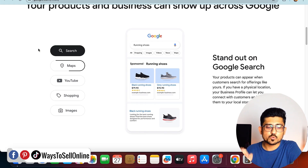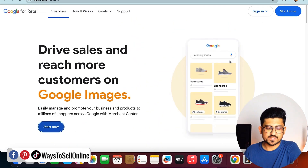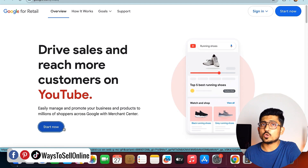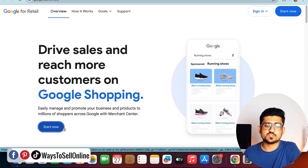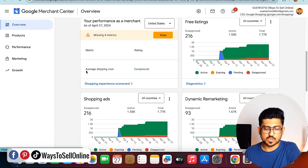If you sign up for Google Merchant, your product can be recommended through Google Search, Google Maps, YouTube Shopping, and even Google Image Search. Additional benefits include building an online presence, driving online sales, and driving offline sales. By clicking 'Start Now' and signing up with your Gmail, you'll log into your Google Merchant account and your dashboard will look something like this — the Google Merchant Center.